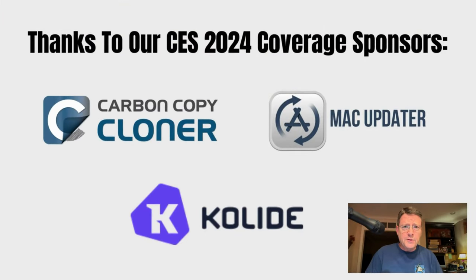I want to also ask you, please, to thank our sponsors who made this trip possible: CCC Backup, Collide, and Mac Updater. Don't forget to give them a big thank you, visit their site, get the things you need from them, and tell them that MacGeekGab sent you.